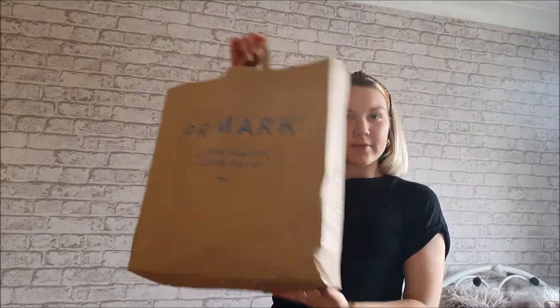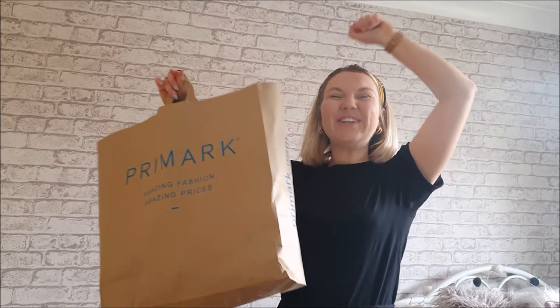Hello everyone, welcome back to my channel! I hope you're all doing well. Today I am bringing back another styling haul. I was so excited to go back to this store — we are doing a Primark styling haul! It's reopened, we can go in with social distancing measures, and I cannot wait to share some of the bits I've bought. Let's go straight into this styling haul!